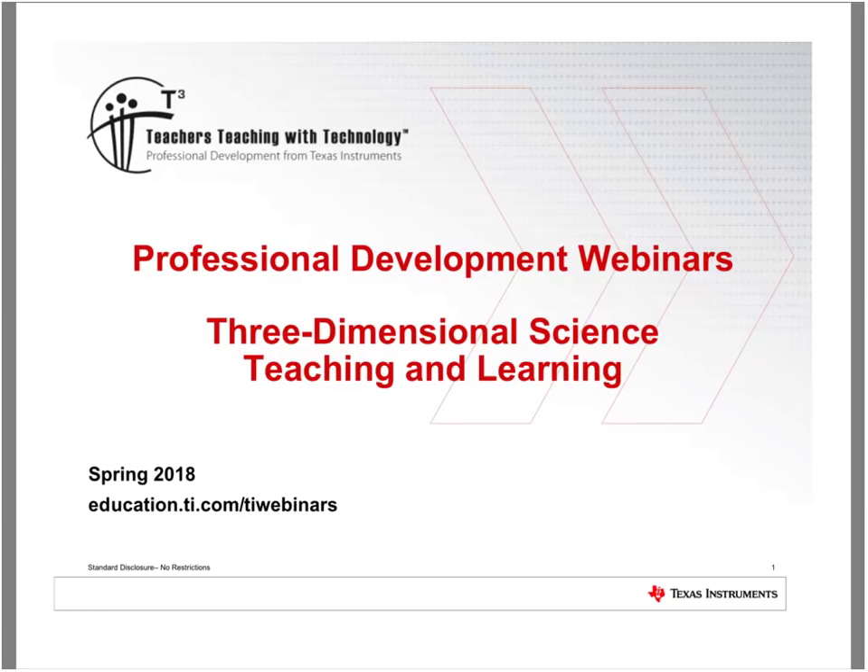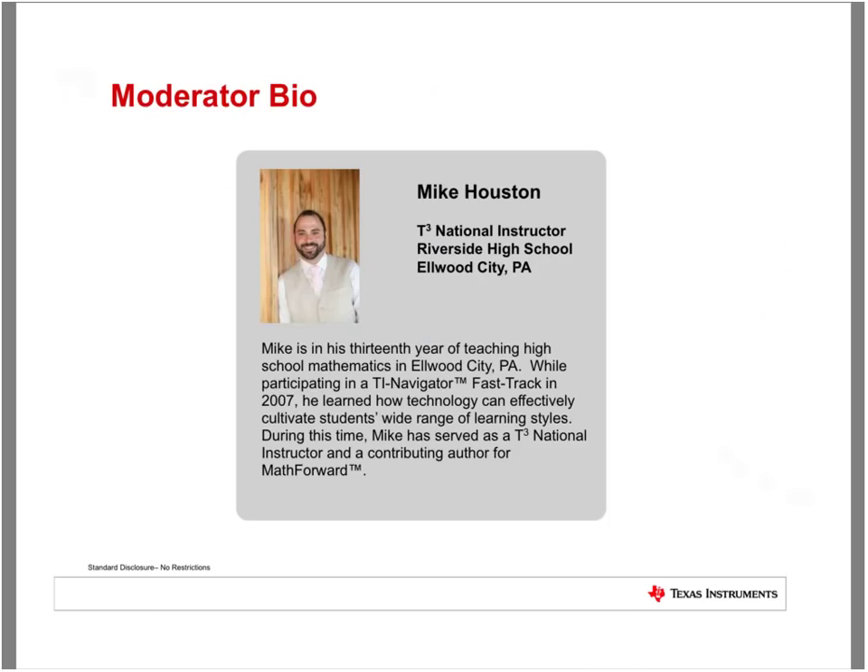Good evening, and thanks for joining tonight's TI Technology webinar hosted by Texas Instruments, where tonight we're going to take a look at three-dimensional science teaching and learning. My name is Mike Houston, and I'm the moderator for this event. I teach algebra and calculus near Pittsburgh, where I use TI Technology to make tough-to-teach, tough-to-learn concepts accessible to all my students.